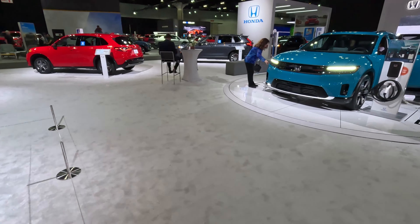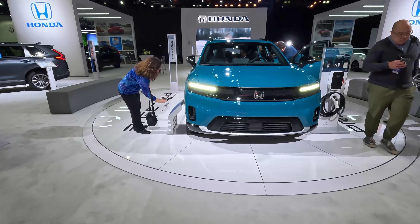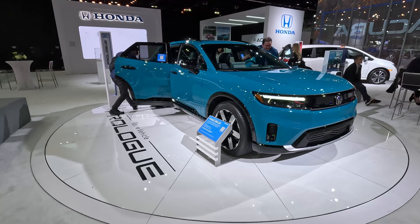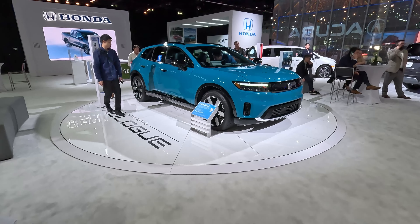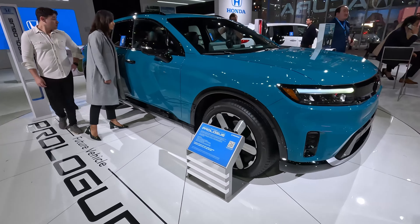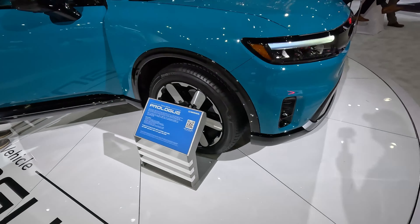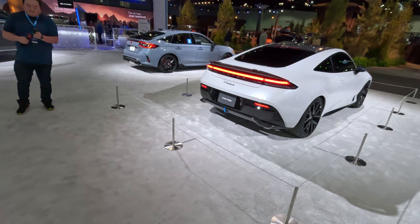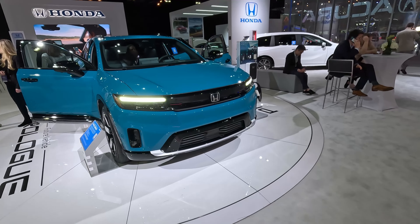As we pan around to the electrified future of Honda — for the meantime Honda is partnering with General Motors. This is the Prologue and this will be their first all-electric vehicle built on the General Motors Ultium platform. They are targeting 300 miles of range, even on these large — I believe these are 21-inch wheels. So estimated 300 miles of range, 21-inch wheels and tires, and a very squared, boxy look — stark in contrast to the curves of the Prelude, but still very much a Honda.